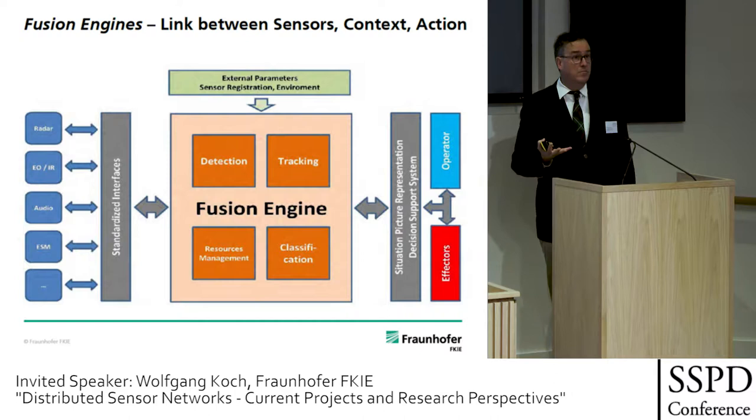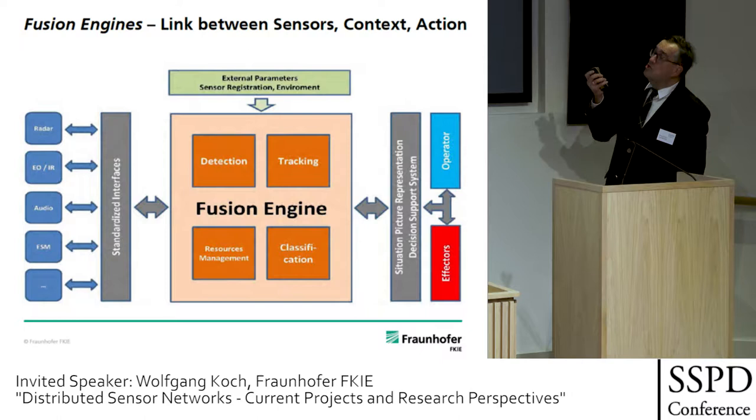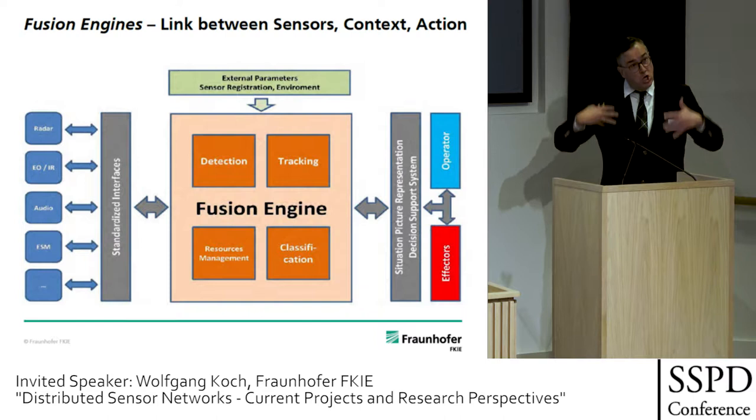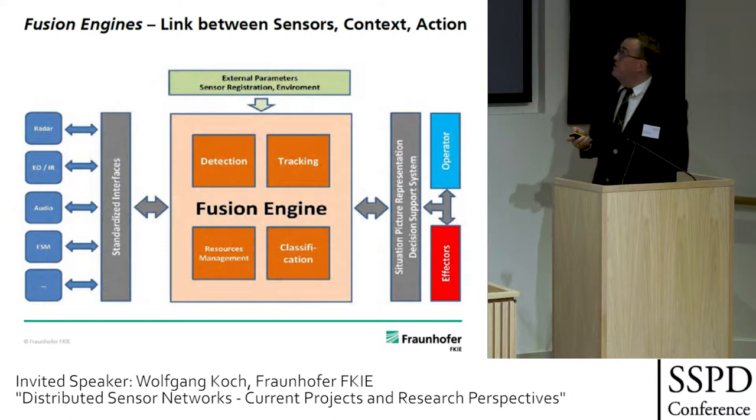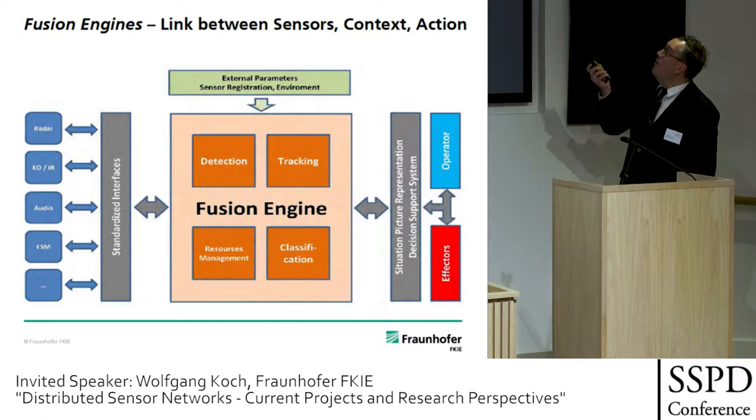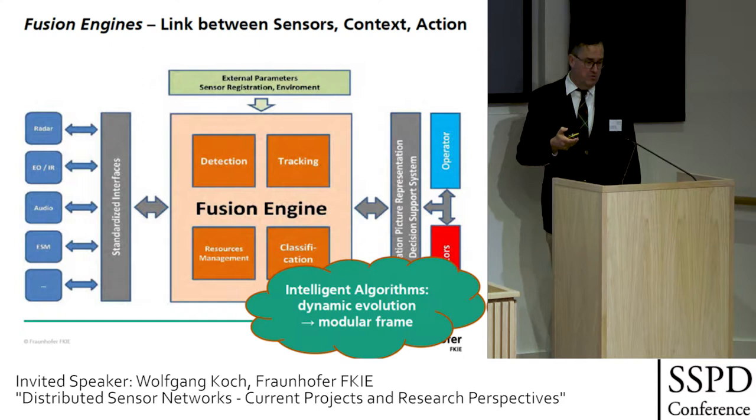It combines all sensors via standard interfaces, with all key building blocks in place — including resources management, feedback to the sensors, and feedback to the platforms to make optimized use of them. There are also external parameters: sensor registration, environment, even soft information — language information, non-sensor information that must be taken into account. The fusion engine transforms data into information, the building blocks of situation pictures, which then form the basis for decision support systems, operators, and effectors.